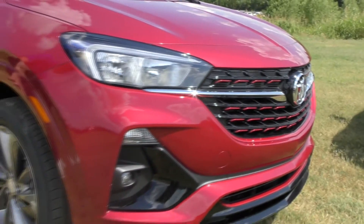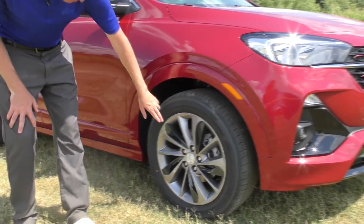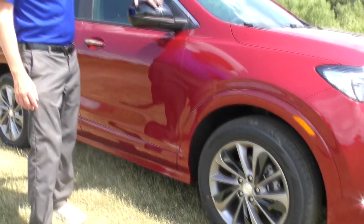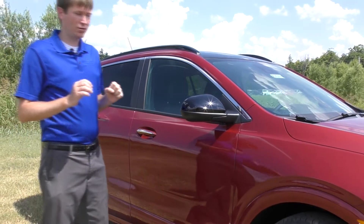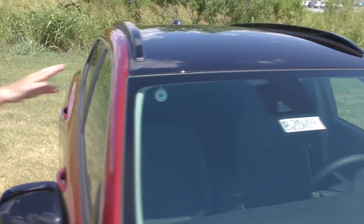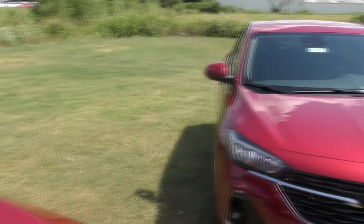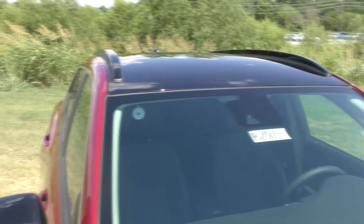Coming around farther on the Encore GX, on the wheels you've got 18-inch aluminum wheels. The Sport Touring has dark accents on those wheels, and you've got the black mirror caps right there. Further distinguishing the Sport trim, you've got the available dark black rooftop. If you pan over to the Non-Sport Touring Encore GX, you'll see that's a nice feature that distinguishes the Sport Touring.